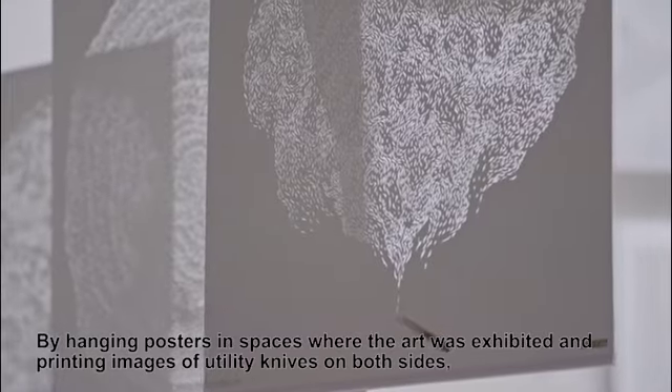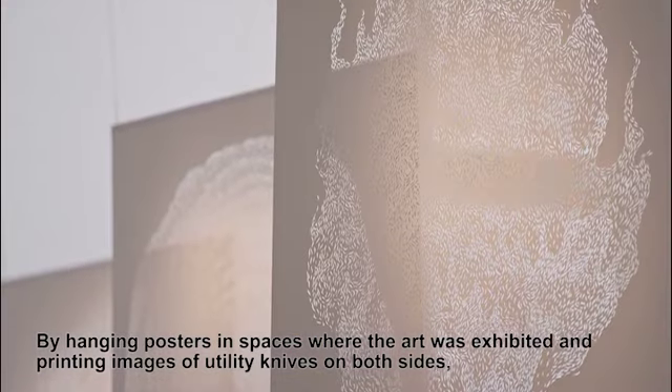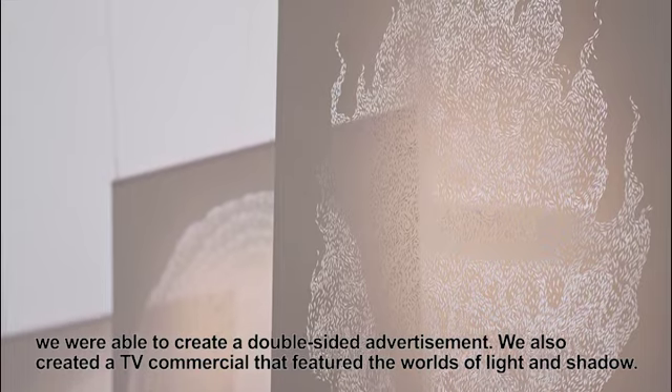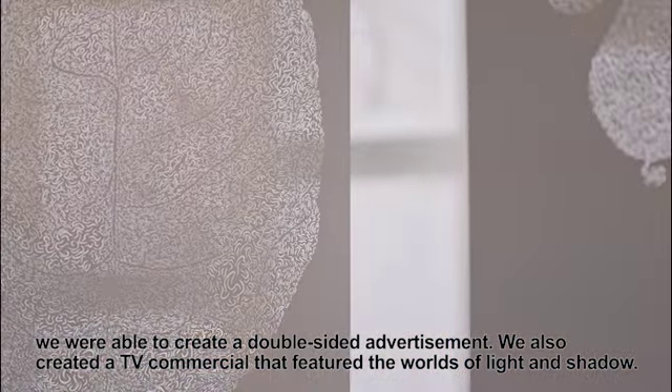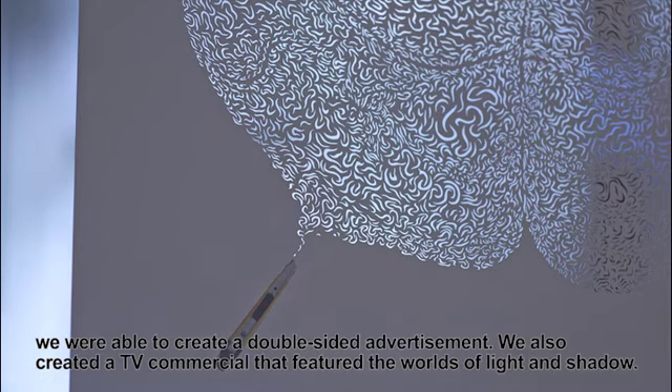By hanging posters in spaces where the art was exhibited and printing images of utility knives on both sides, we were able to create a double-sided advertisement. We also created a TV commercial that featured the world of light and shadow.